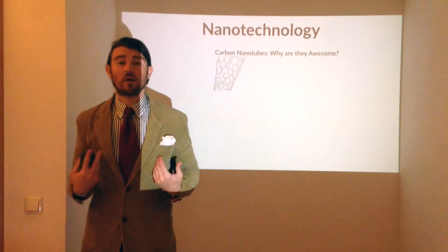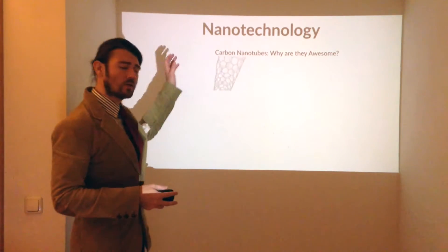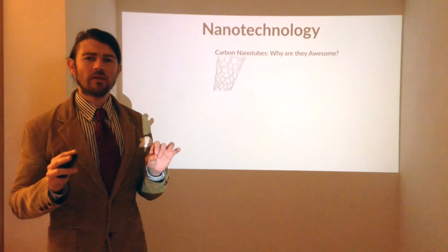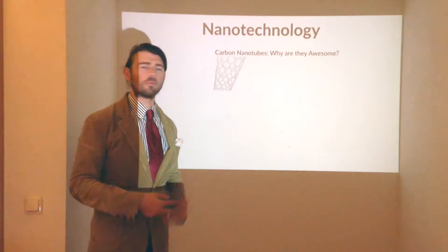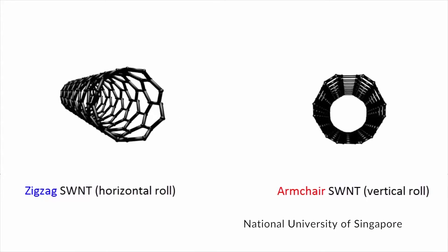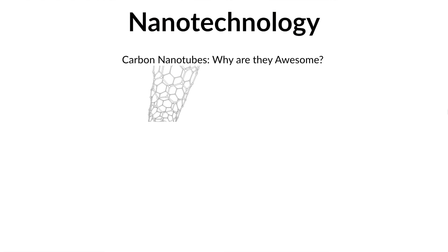Welcome to the Amateur Academic. I'm Carlos Sinclair. In our last lecture, we discussed nanotechnology and predicting the future. We took a tour of the nano realm, and we ended up talking about carbon nanotubes. In this lecture, we're going to talk about why they're so awesome.